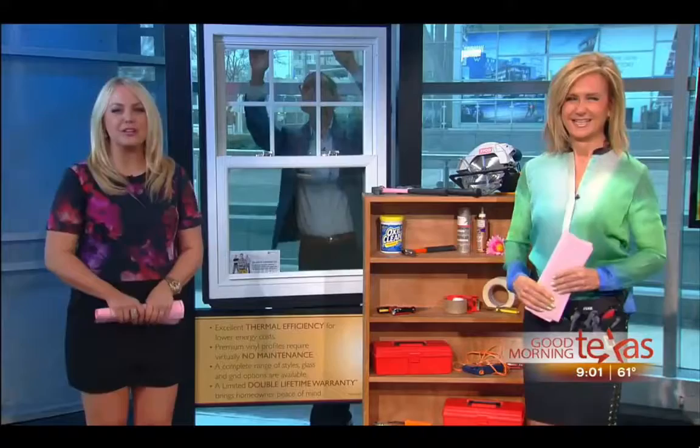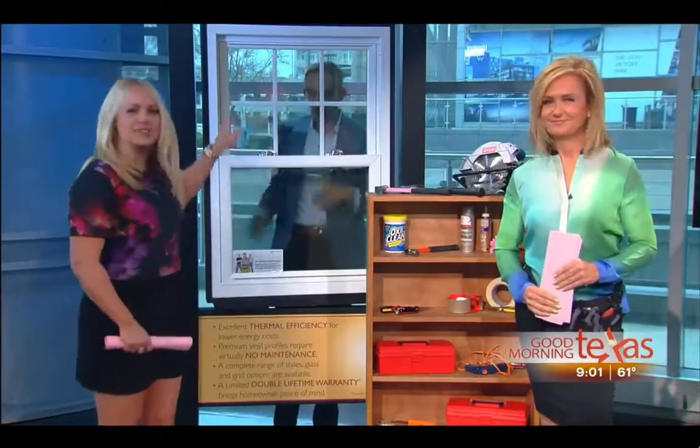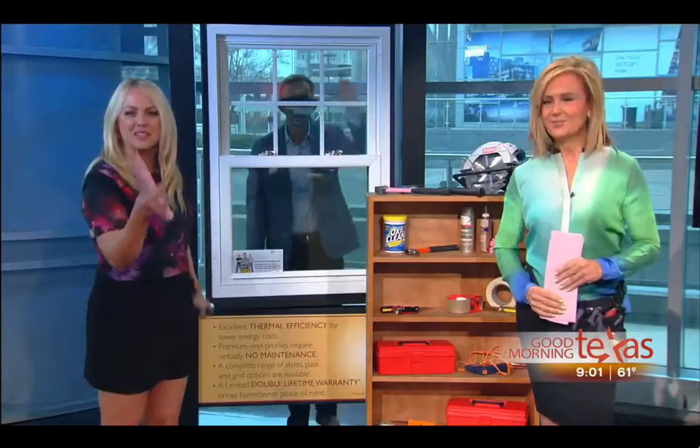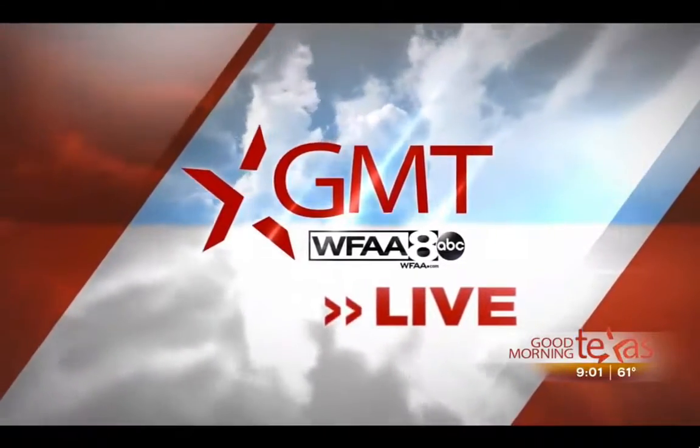Stone Coat in Dallas provides a revolutionary new technique where actual stone can be blown onto almost any surface. We had to send our GMT's Paige McCoy-Smith to check out this really cool new trend in home improvement. She's live in Addison.